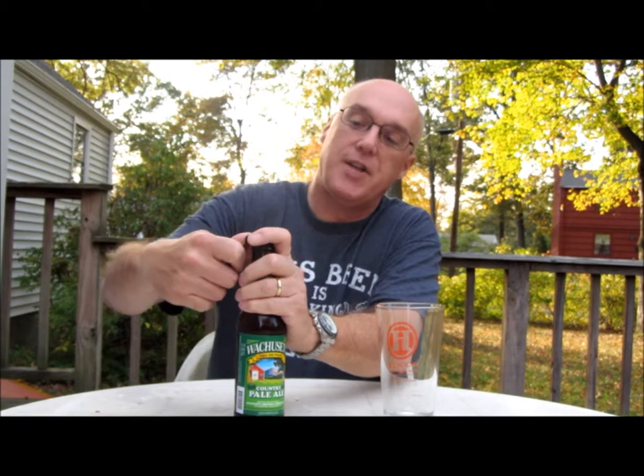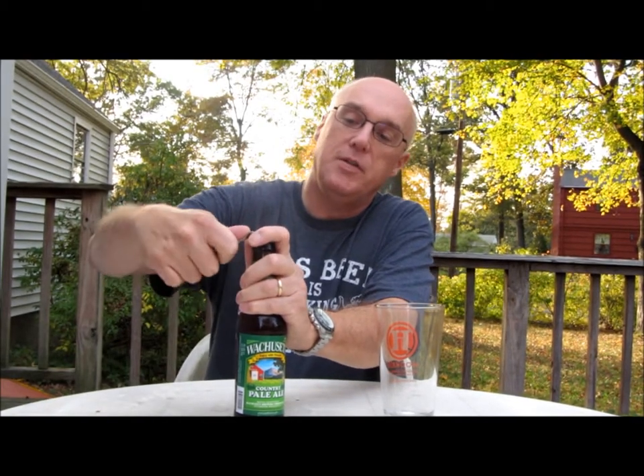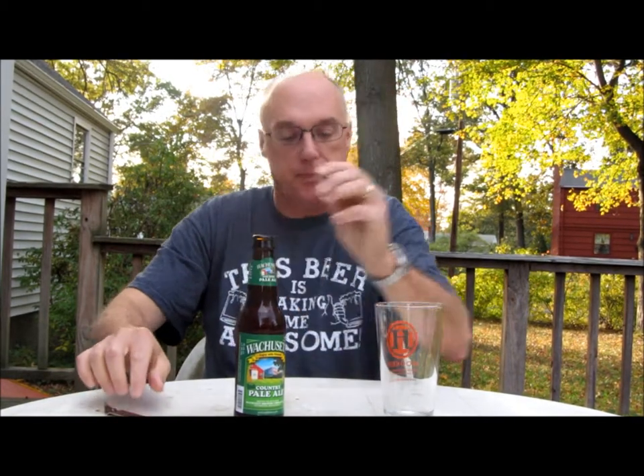It's a beautiful fall day here in New England — probably the last time I'll be able to shoot outdoors this year. So I figured it would be nice to do a local beer outdoors, maybe with a little leaves in the background. Now this should be an English style pale ale, which means it should be fairly malty and not too hoppy.